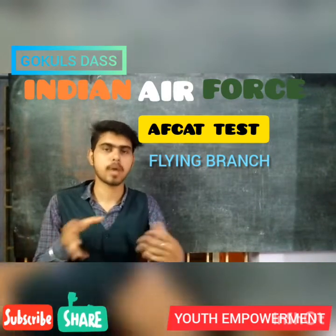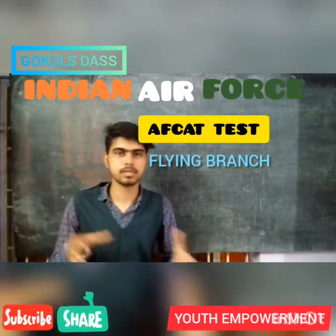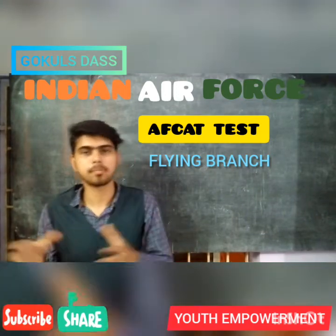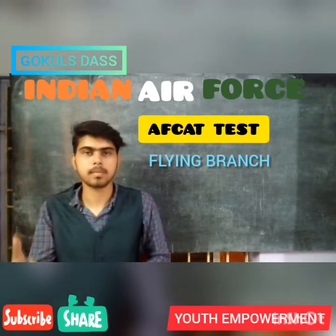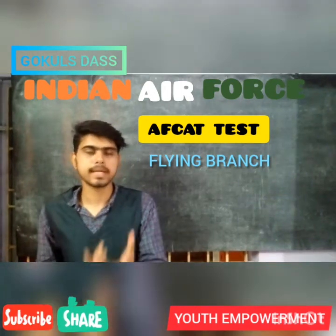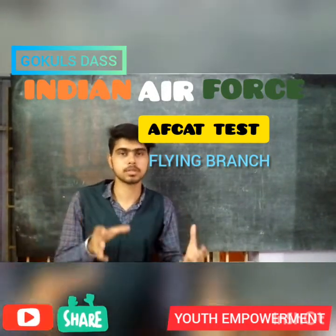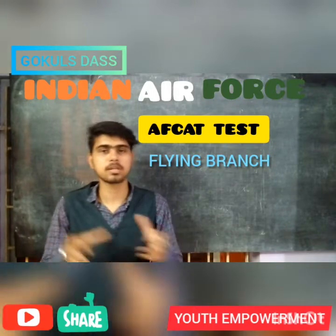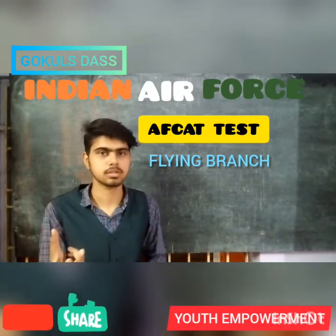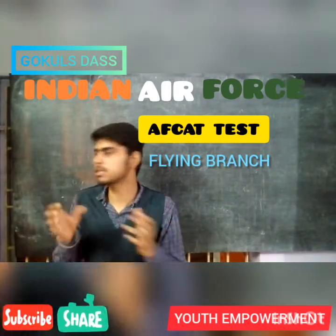Now let's see the educational qualification of the Flying Branch. Graduation, that is a minimum of 3 years in any discipline, with 60% marks in aggregate, and you should have passed Physics and Mathematics as subjects in 12th standard. Or a BE or B.Tech degree from a recognized university with minimum 60% marks. The age limit is 20 to 24 years, extended up to 26 years for candidates who have a commercial pilot license issued by DGCA.